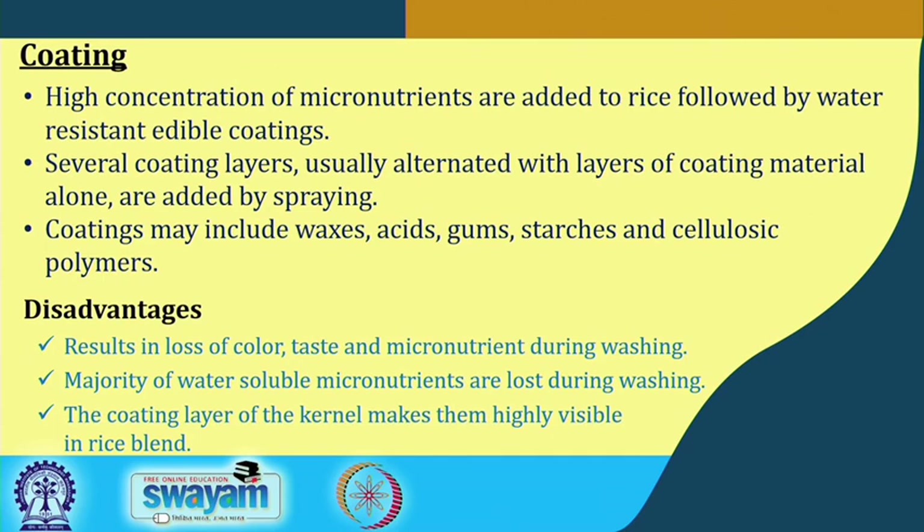In the coating method, high concentrations of micronutrients are added to the rice, followed by water-resistant edible coating. Several coating layers, usually alternated with layers of coating material alone, are applied by spraying. Coating materials such as waxes, acids, gums, starches, or cellulosic polymers may be used as carriers for the micronutrients.